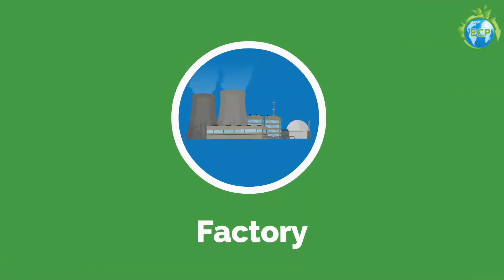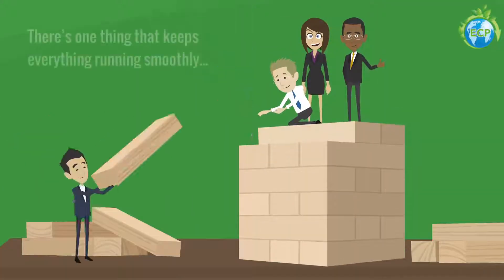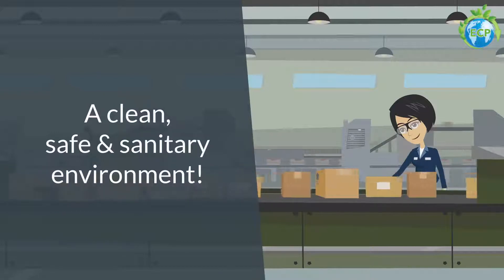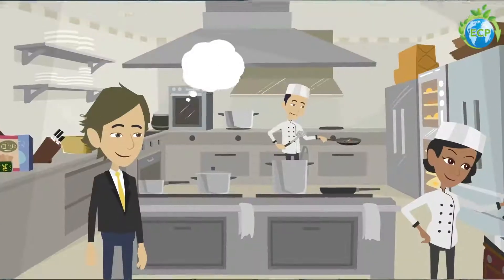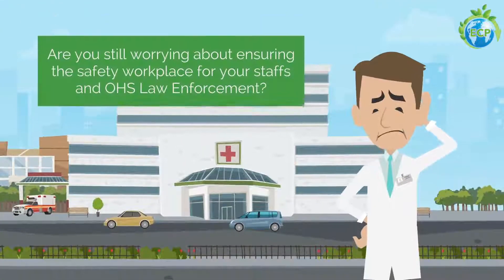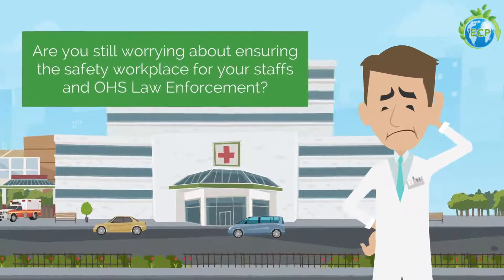Do you operate a factory, restaurant, hospital, or school? Regardless, there's one thing that keeps everything running smoothly: a clean, safe, and sanitary environment. Do you have everything you need to ensure workplace safety? Are you still worrying about ensuring the safety of your workplace for your staff and OHS law enforcement?